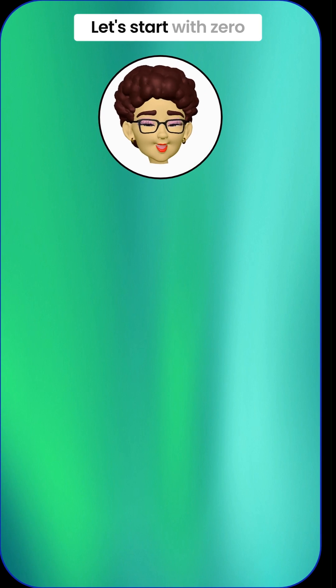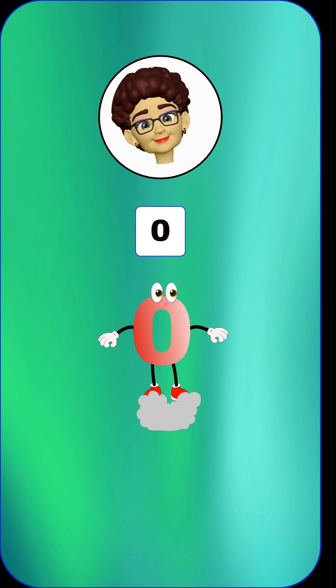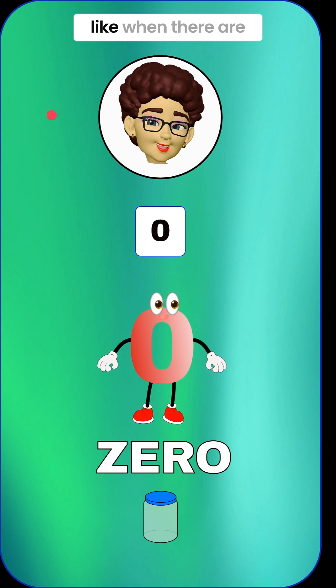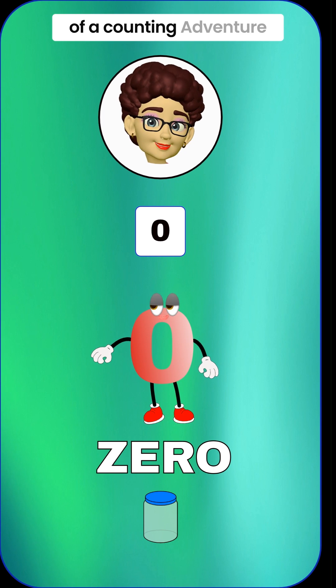Great. Let's start with 0. Can you all say 0? 0. Zero means nothing, like when there are no cookies left in the jar. It's like the start of a counting adventure.